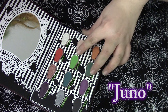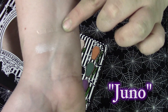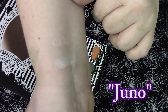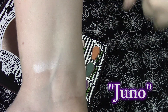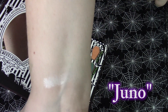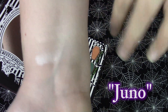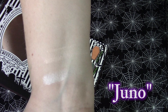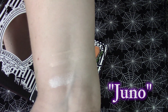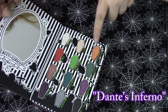This next one is the kind of beigey nude called Juno. That one came out a little chunky so we'll do a second coat. It's very similar to my actual skin tone, so that would be a nice base color for the eyes. And then we have this orange which is called Dante's Inferno.